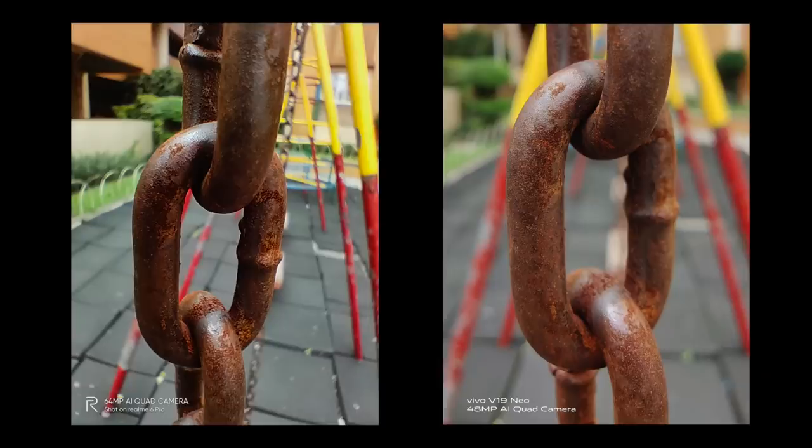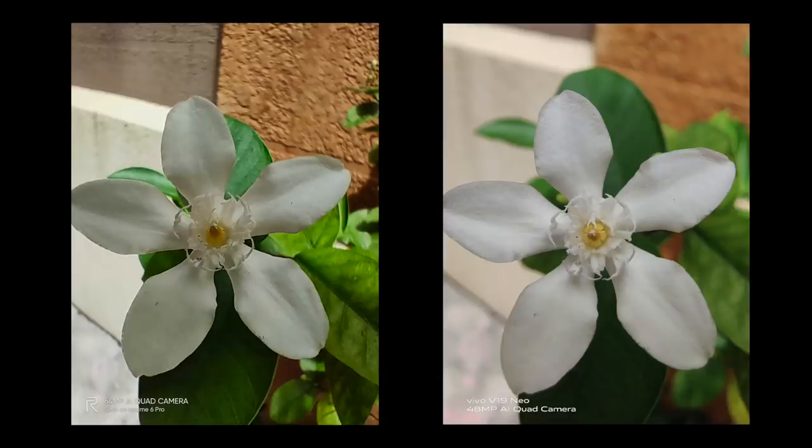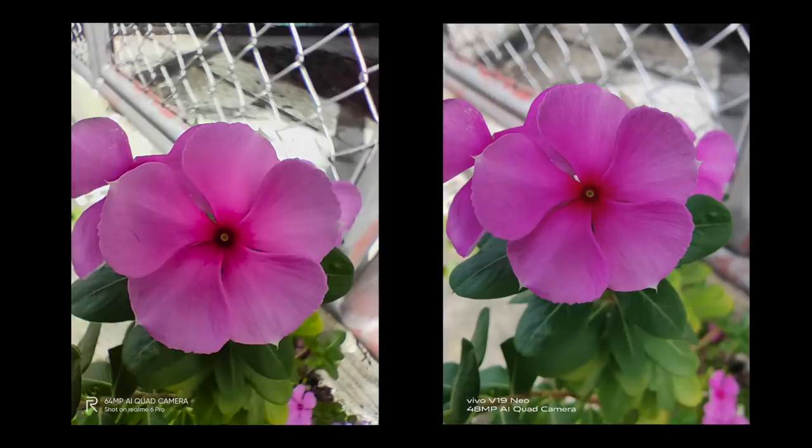Now, what about ultra macro shots? This is so interesting to me, because I really love macro close-up shots like this, as the subjects look gigantic. The Realme 6 Pro manages to do the picture some justice here, but again, the Vivo V19 Neo is just too good. Vivo truly has put some really mad lenses on this phone.